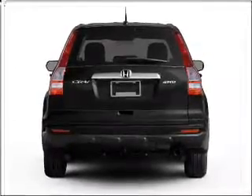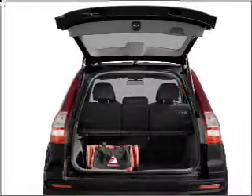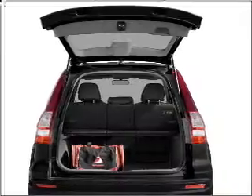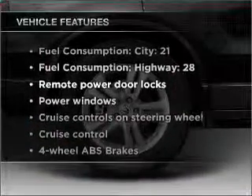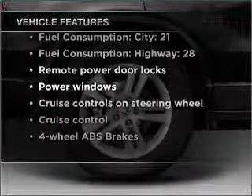Premium wheels lend a distinctive appearance. You will appreciate the safety feature of anti-lock brakes, and there's nothing like a sunroof on a nice day. With these notable features, you won't want to miss out on the opportunity to own this amazing vehicle.